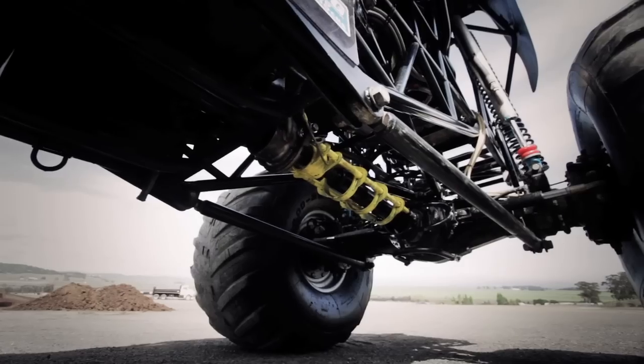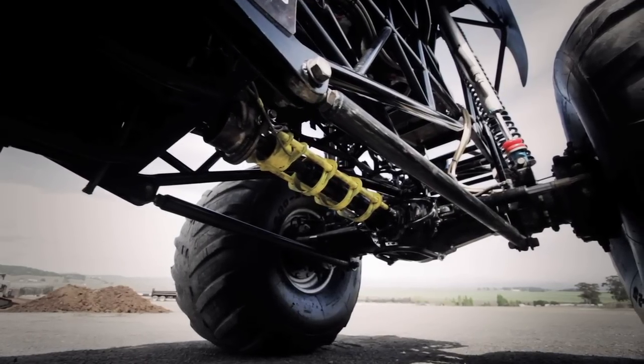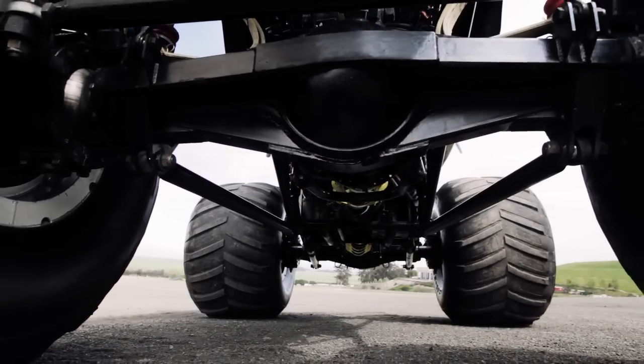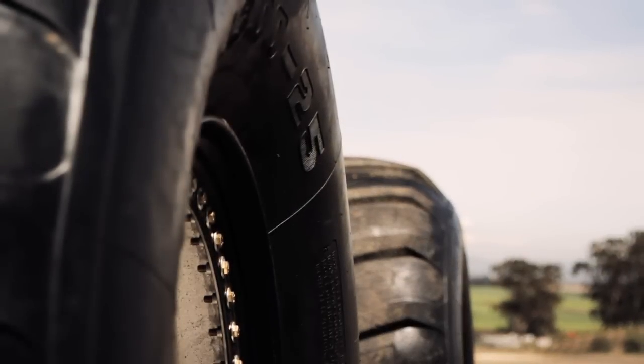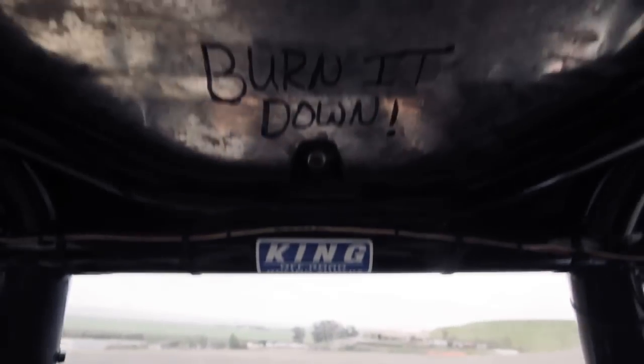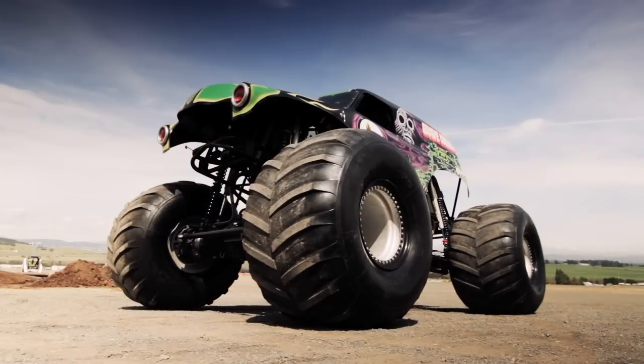We love fast and expensive machines. The more horsepower, the better. Ferraris, Lamborghinis — we love them. But every so often we come across something truly special. Its reputation: legendary. This is Gravedigger.